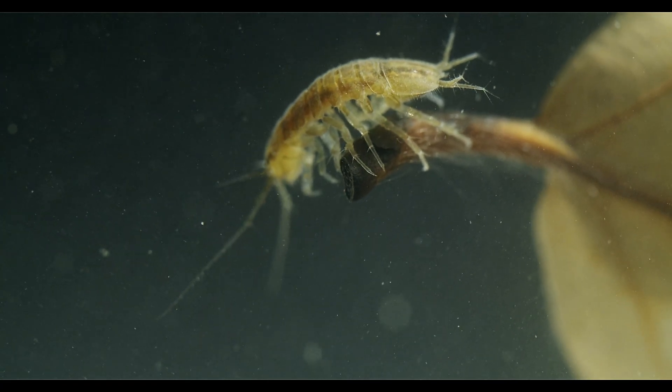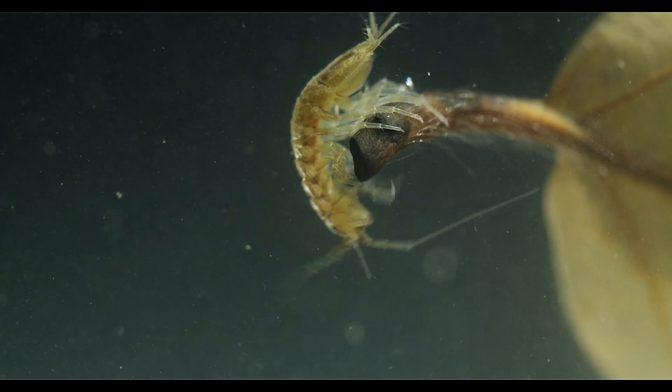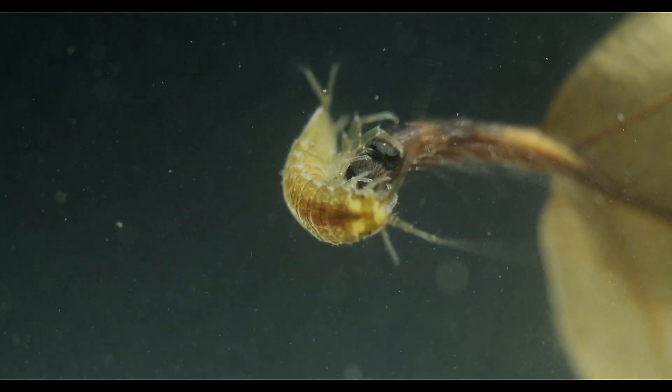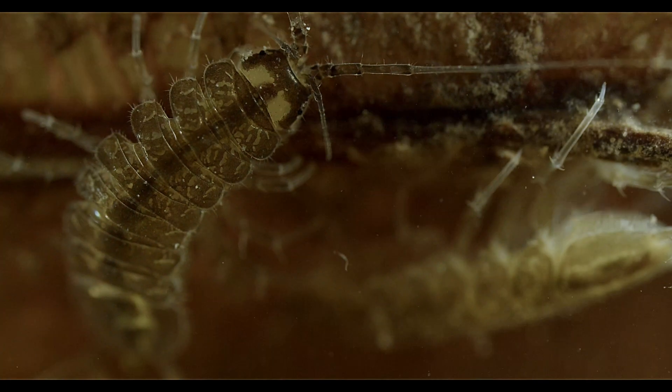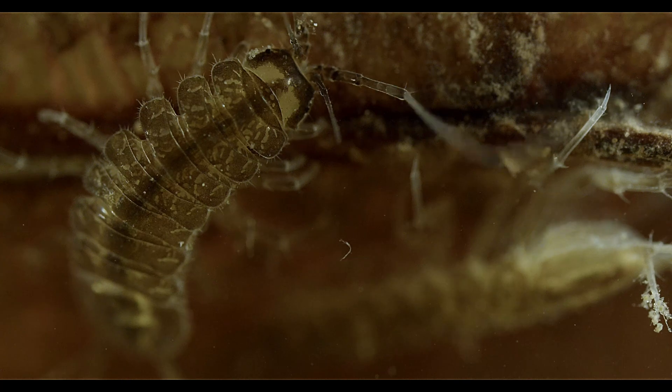Like the amphipods, isopods evolved in the ocean and only comparatively few of them have colonized freshwater habitats. But they have been incredibly successful doing it, spreading to waters across the entire northern hemisphere.